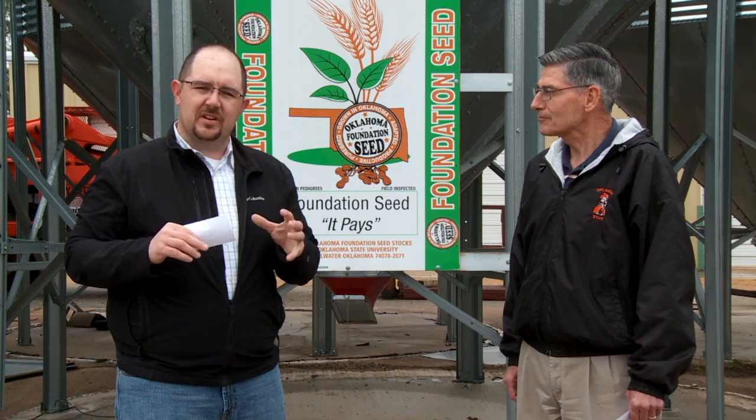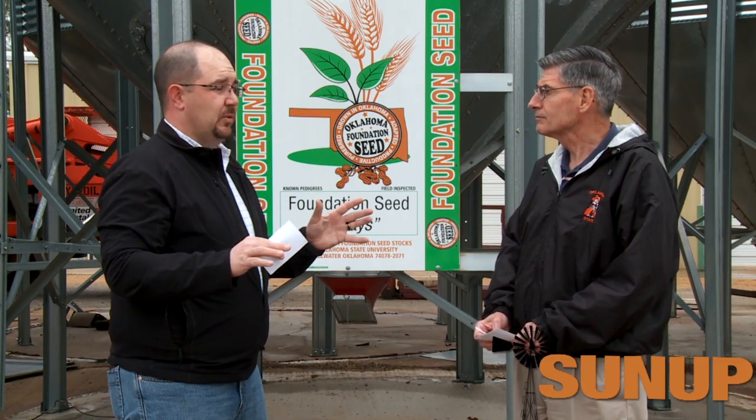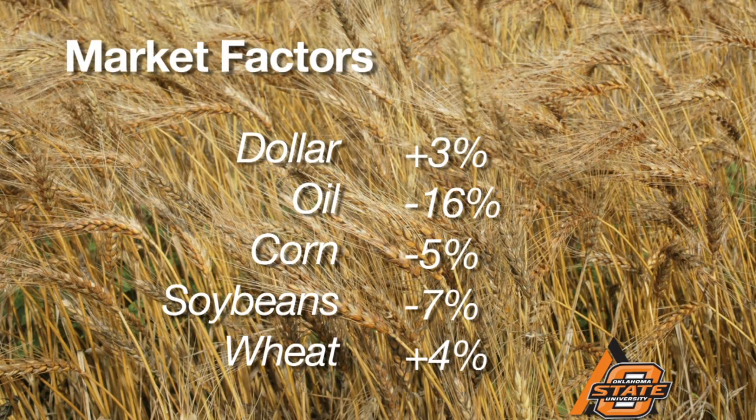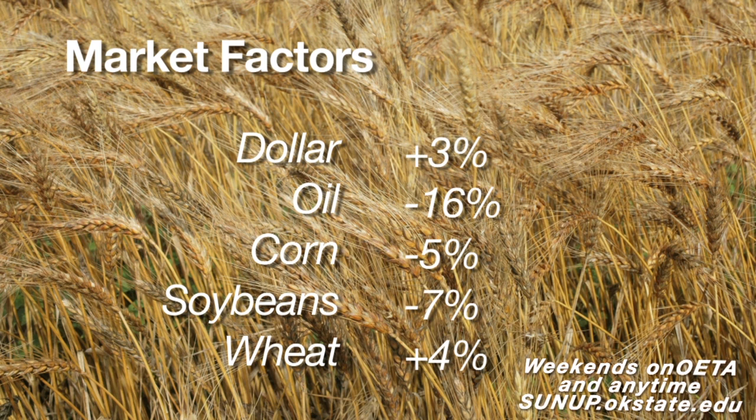It's the second day of spring, and usually there's a spring rally — Kim, are we seeing that this year? We've had a 39-cent price increase in wheat, though it backed off about a nickel this week. Let's just hope that rally keeps going. The elephant in the room is the value of the dollar index relative to other currencies — it increased another 3% over the last couple of weeks, which would be negative for grain prices due to exports. Oil prices are down 16%, corn prices down 5%, soybeans down 7%, and wheat prices up about 4%.